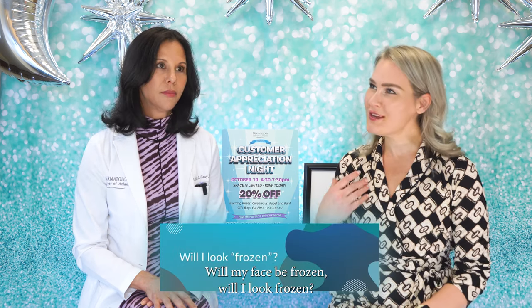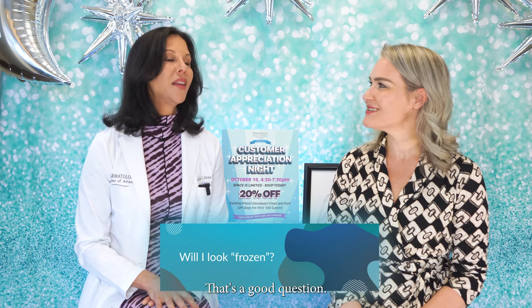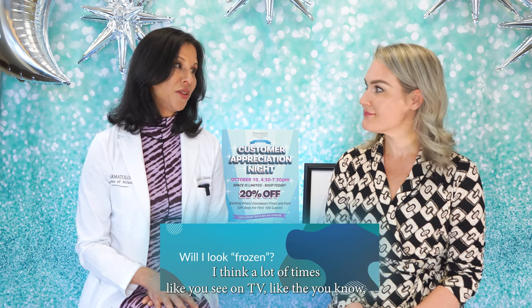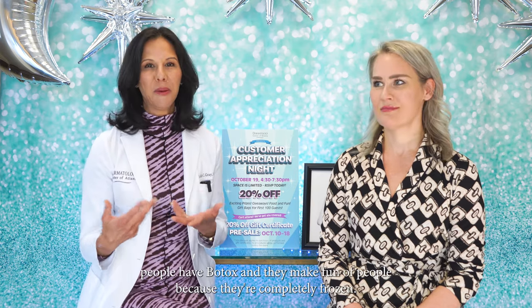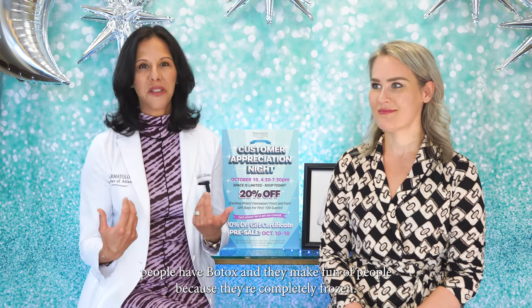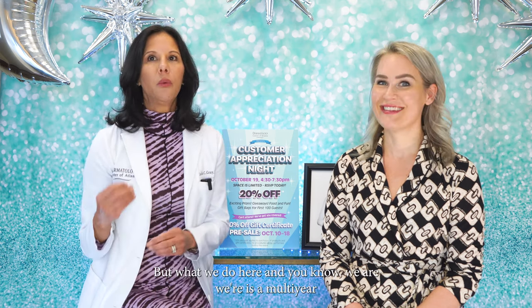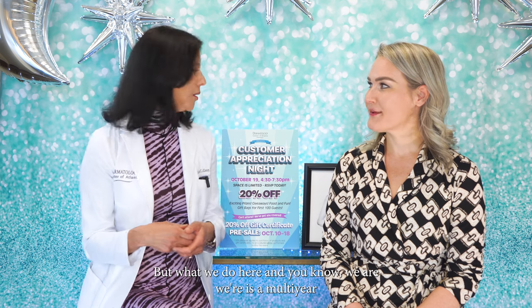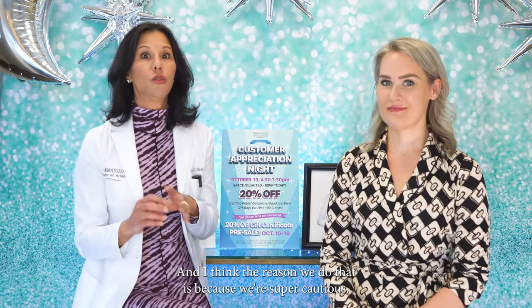Will my face be frozen? Will I look frozen? Will people be able to tell I've had Botox? You see on TV people making fun of someone who's completely frozen, but that really doesn't happen. Can you over-Botox? Absolutely. But what we do here — we are a multi-year winner of the best natural-looking Botox from Best Self magazine — and the reason we do that is because we're super cautious.